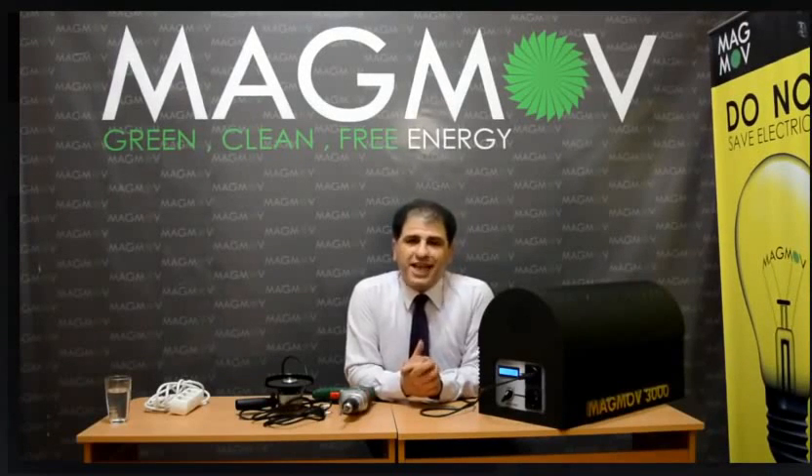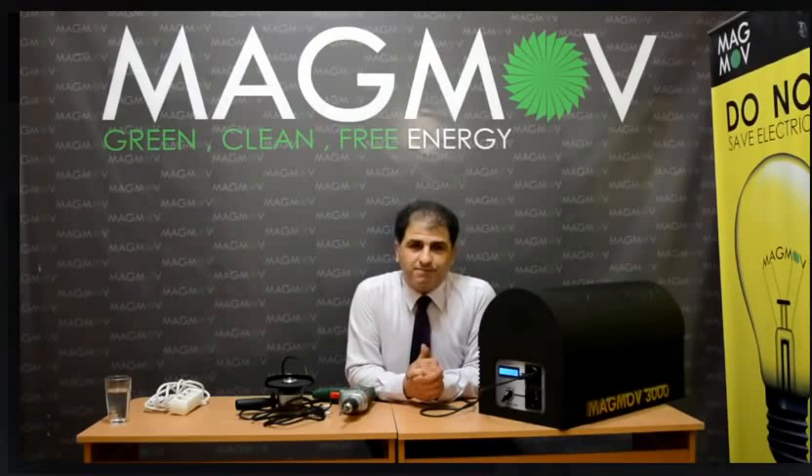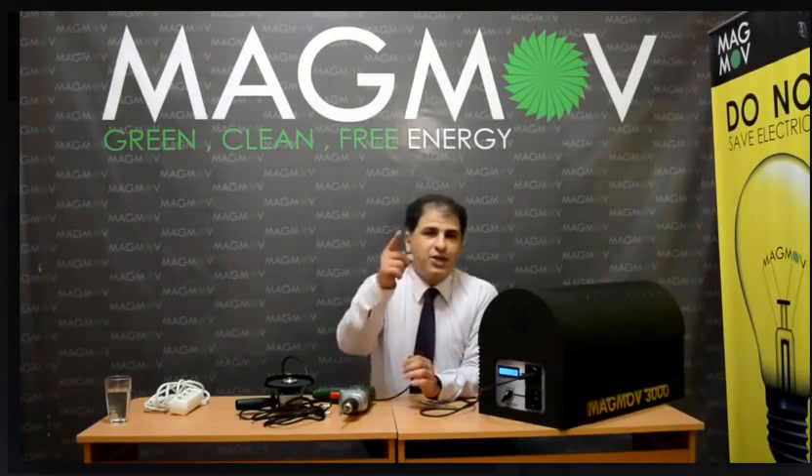I want to say thank you to the Magno team, our friends, our fans, our family, and the government of Georgia and Tech Park of Georgia. Have a nice day. You can see our website at www.magno.co. Goodbye.